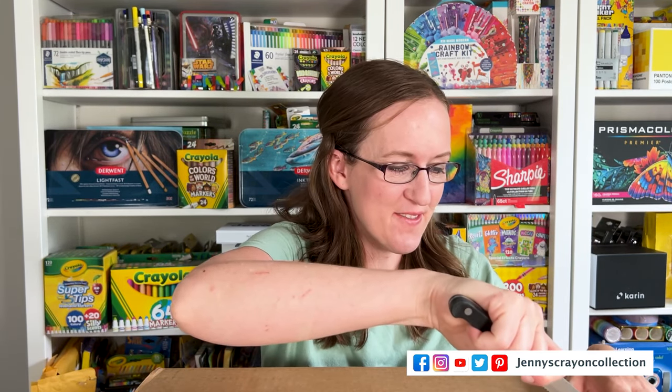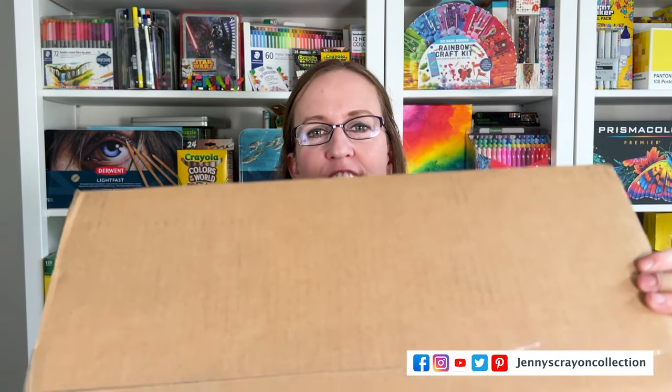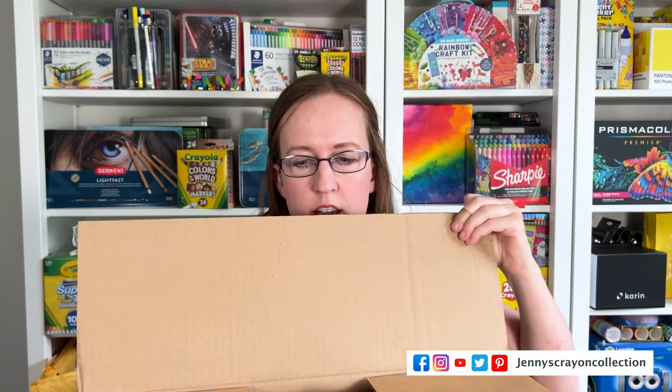In this video I'm opening a giant package from Crayola — it's a surprise! Last week they asked me if they could send me a surprise and I said sure, and it came today. I'm really excited for it, it's huge — let's see what's in it!